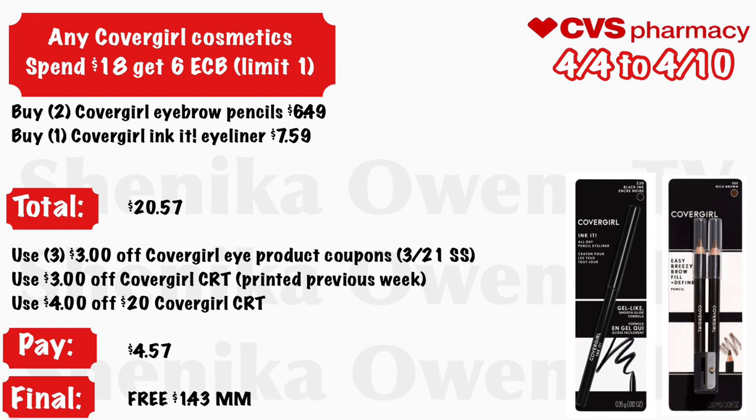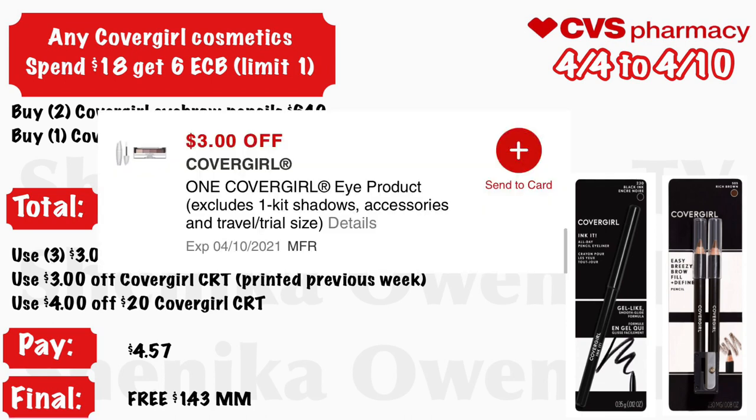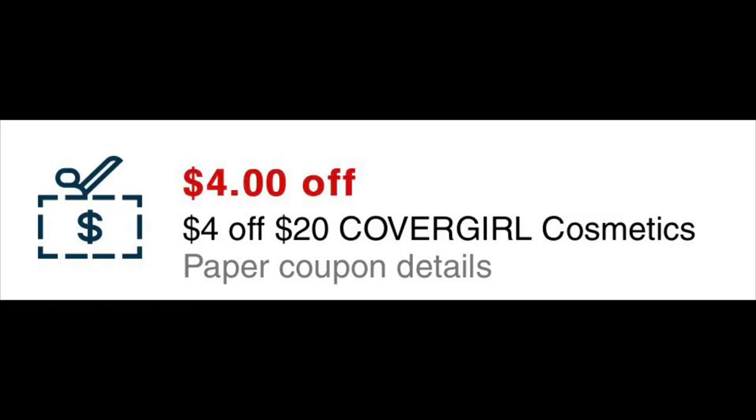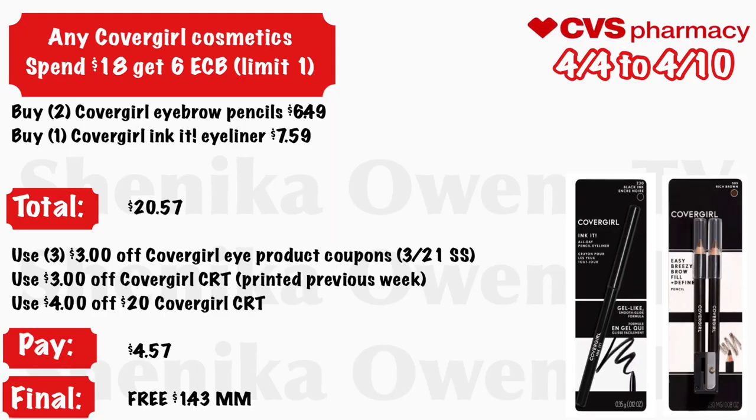Any CoverGirl cosmetic — spend $18, get a $6 ECB, limit one. Grab two CoverGirl eyebrow pencils at $6.49 and one CoverGirl inked eyeliner at $7.59 — your total is $20.57. Use three $3 off CoverGirl eye product coupons from the 3/21 Smart Source, a $3 off CoverGirl CRT from the previous week if it printed, and a $4 off $20 CoverGirl CRT. You will pay $4.57 but get back $6, making the final cost free and a $1.43 money maker.